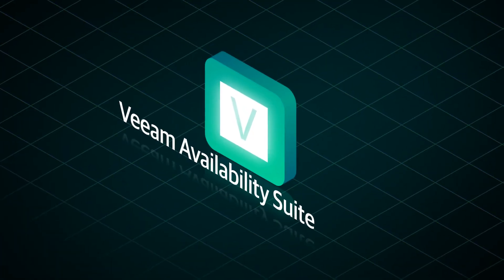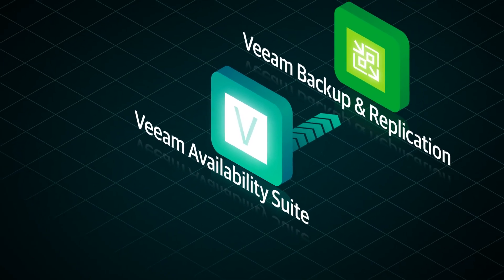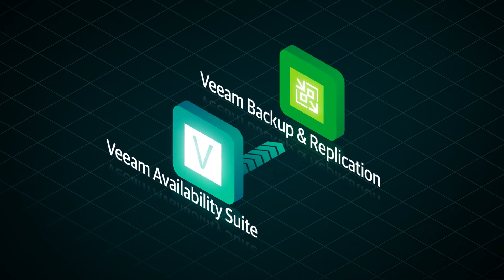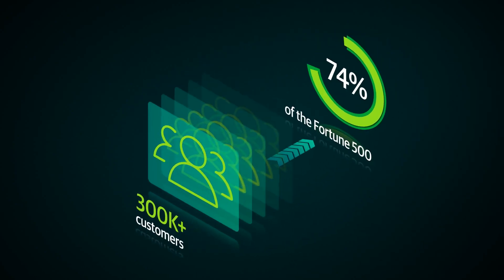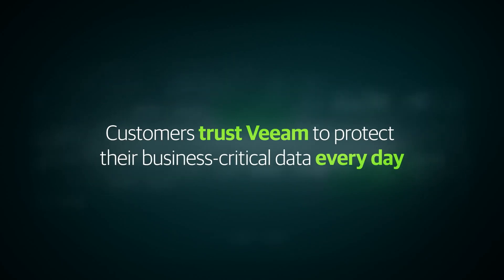Veeam Availability Suite incorporates the industry-leading backup, recovery and replication features of Veeam Backup and Replication alongside the management and monitoring tools of Veeam One for the most comprehensive availability solution. Over 300,000 customers including 74% of the Fortune 500 trust Veeam to protect their business critical data every day.